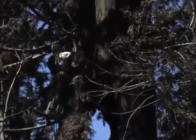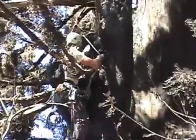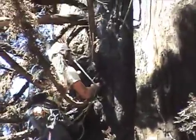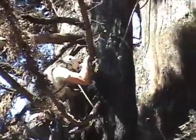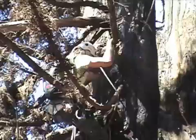Here Joseph is scaling his way up the tree. It was a difficult climb — very dusty, very dry, lots of ash. This was a challenging climb, to say the least.